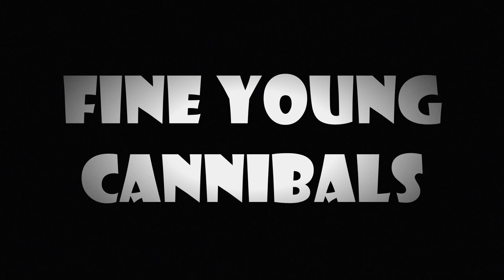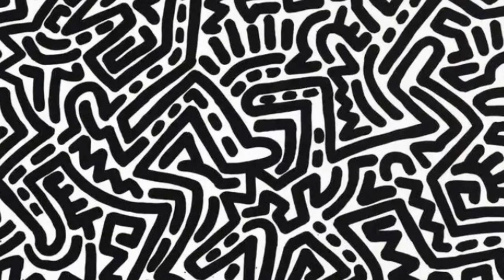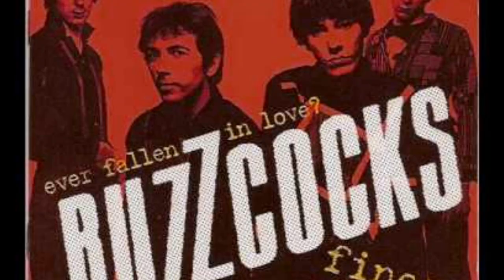They also came out with the self-titled Fine Young Cannibals LP featuring Roland Gift — also a Brummie. Released in 1986, the big hit is 'Johnny Come Home,' and there's also 'Suspicious Minds' and 'Blue.' Then there's 'The Raw and the Cooked' — the cover design reminds me of Keith Haring's artwork, very much channeling him since he was huge at that time. It's hit after hit: 'She Drives Me Crazy,' 'Good Thing,' 'I'm Not the Man I Used to Be,' 'I'm Not Satisfied,' 'Tell Me What,' and their cover of the Buzzcocks' 1978 punk classic 'Ever Fallen in Love.'